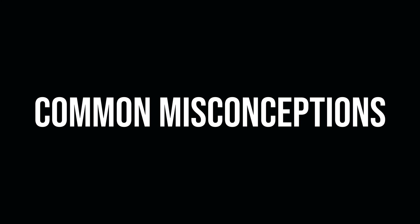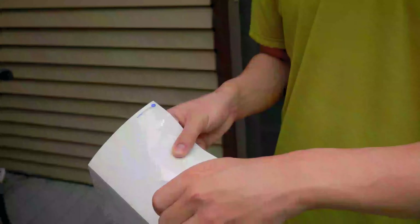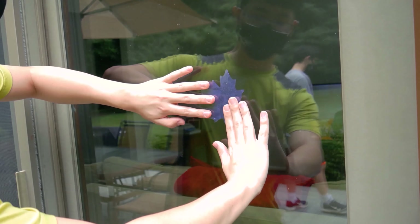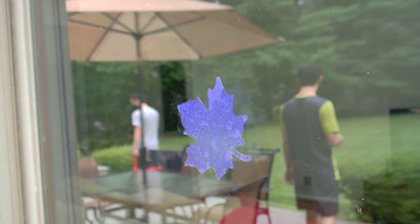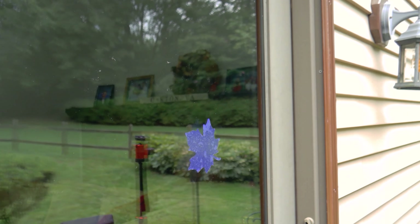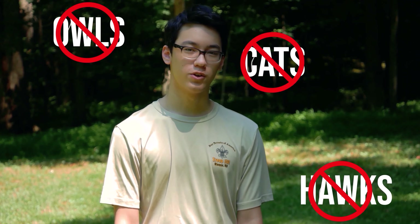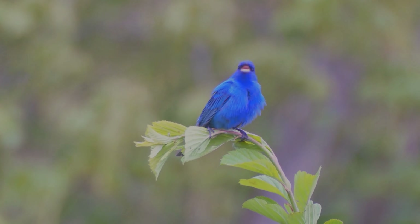What doesn't work to prevent glass collisions? A single decal on a window will not prevent collisions, as the rest of the glass will still reflect the outdoor area or appear invisible to birds just as much as a regular window. Additionally, plastic predators such as owls, hawks, and cats also don't work as they don't fool birds for very long. So don't waste your funds buying them — instead, invest your time and money into the other methods described.